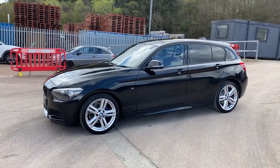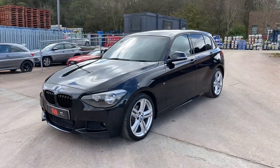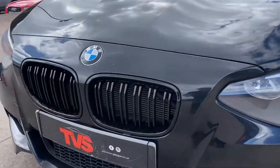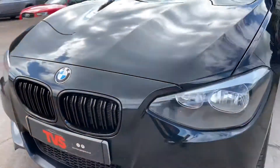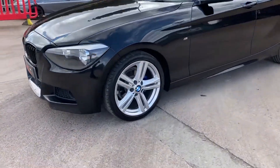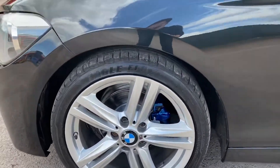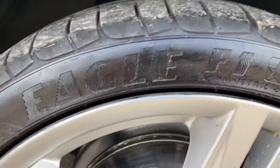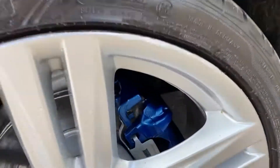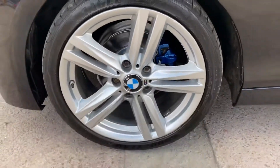It looks absolutely fantastic with deep glossy black paintwork which benefits around the front from the gloss black performance-style front grills. It wears the twin 5-spoke 18-inch alloy wheels in excellent condition all round, wearing Goodyear Eagle F1 tyres which are fantastic wet weather tyres. The brake calipers have been painted Estoril Blue to provide a little bit of contrast.